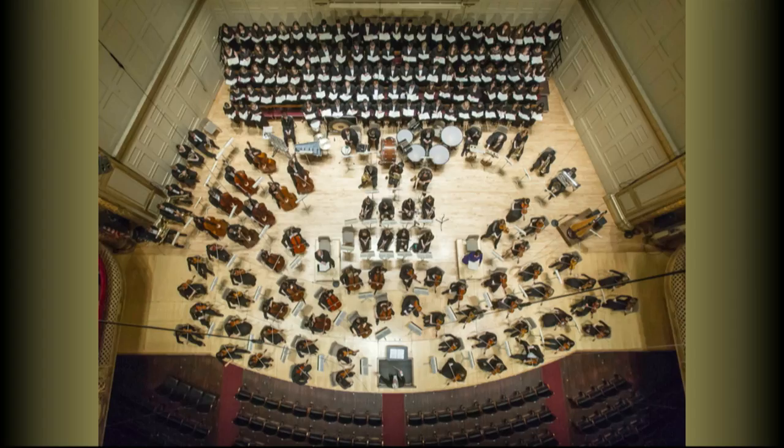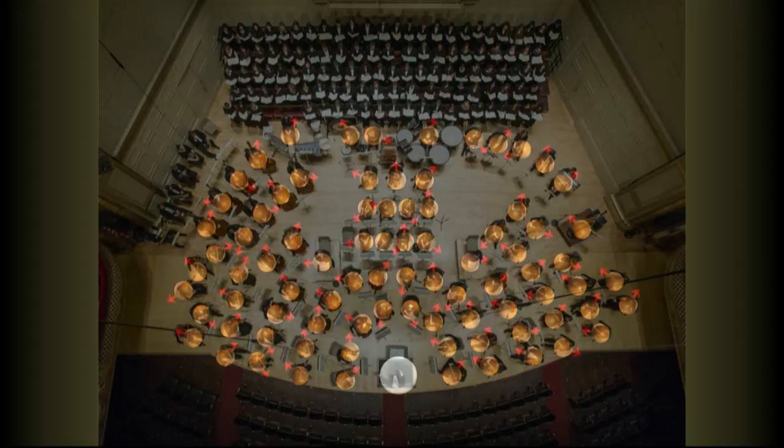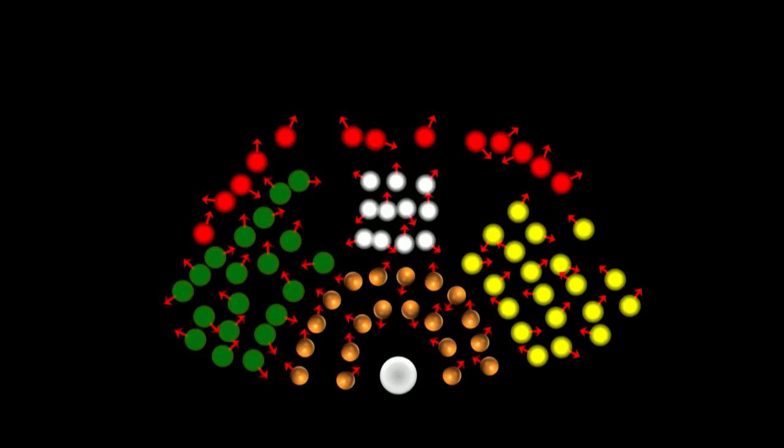Think about it — there are so many different members in an orchestra: violins, cellos, flutes, timpanis. But there are also so many types of different nuclear spins, for example protons, carbons, phosphorus, sodium. All of them possess a property called spin, and they can all generate an MRI signal.